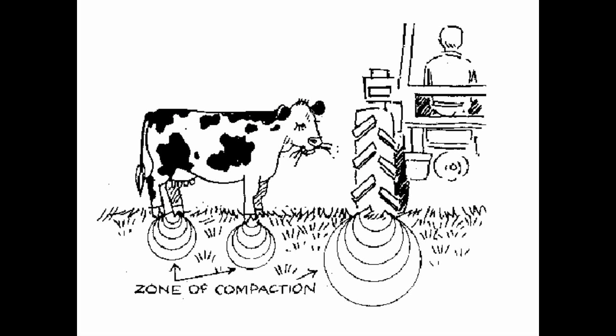A recent DEFRA-funded survey has shown that only 40% of fields are in good structural condition, and you'll have seen pictures like this one before. The risk of compaction under the feet of animals and under the wheels of tractors is quite significant. Perhaps one of the largest weight risks on a field are things like silage trailers when fully laden, often because we're working on fields when the moisture content isn't absolutely ideal.